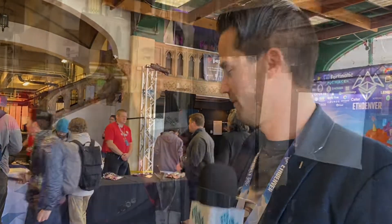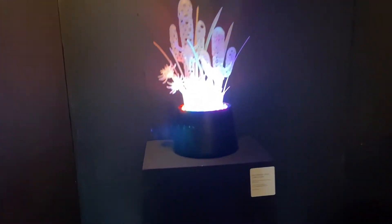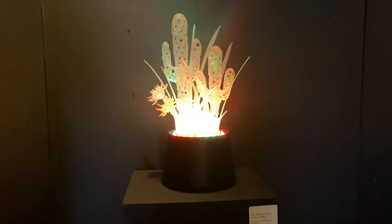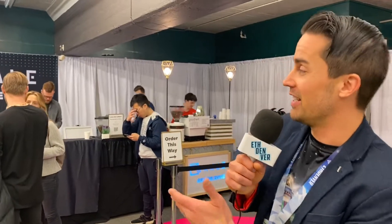Now we're going to do a quick tour of the art gallery and check out some crypto art that you can actually scan, bid for, and own. All of this art is on the blockchain — I believe it's up on SuperRare, but don't quote me on that. We definitely have to take a look at these cacti over here. What's the title of this piece? Crypto Cacti.